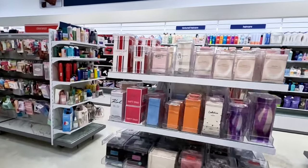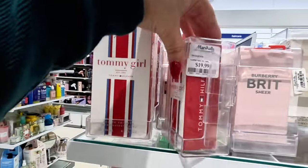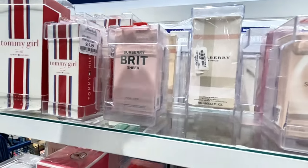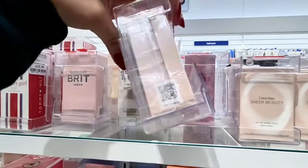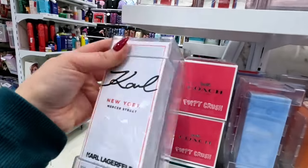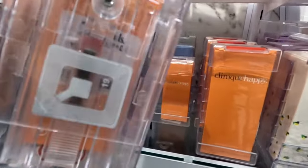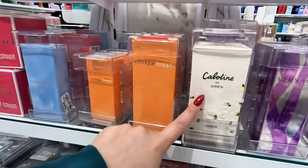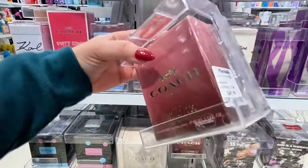Let's look at the perfume section over here. Tommy Girl — $34.99 for the big one, wow, six ounce. This one is $20. Burberry Brit — $35. Burberry Touch — $40. Common Claim Beauty — $16.99. They have that Carl one still for $40. Coach Poppy Crush — $30. They have Dolce and Gabbana — $50. This one I haven't seen — $16.89. Oh, look they have the Coach Wild Rose one for $50.